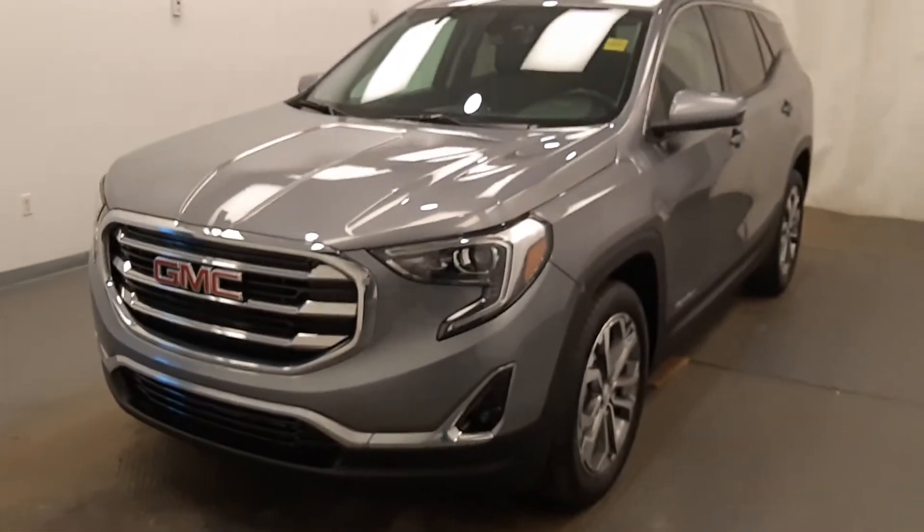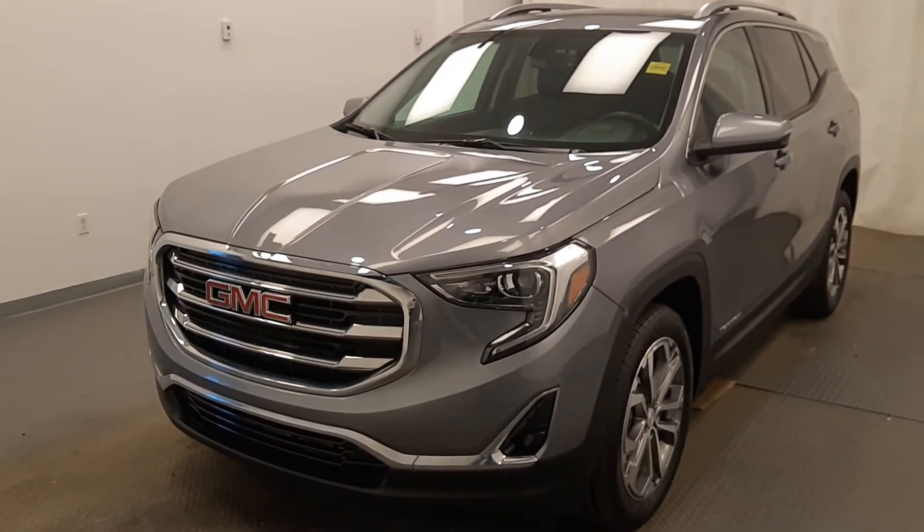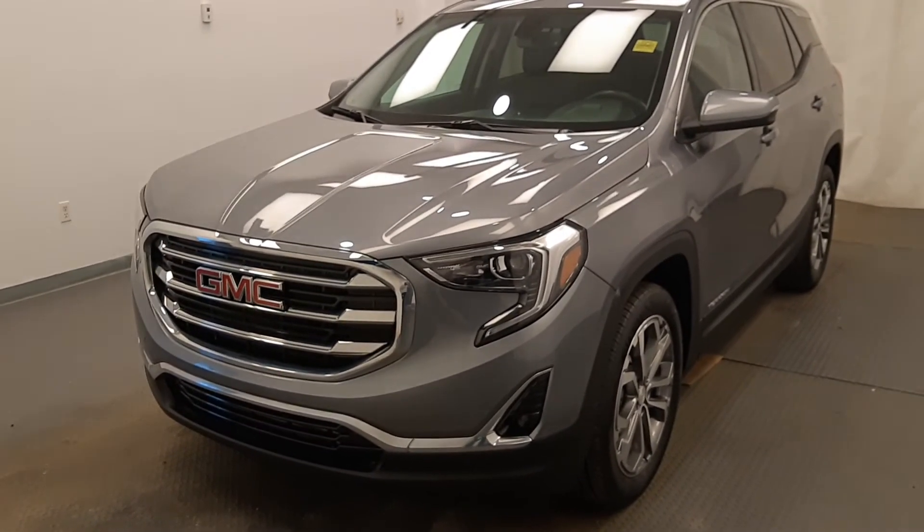Once again, stock 186-362, 2018 GMC Terrain SLT in satin steel.